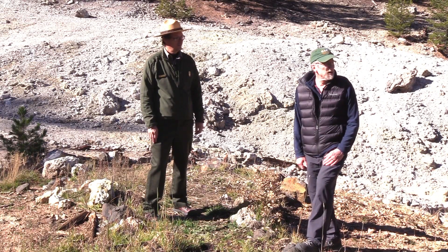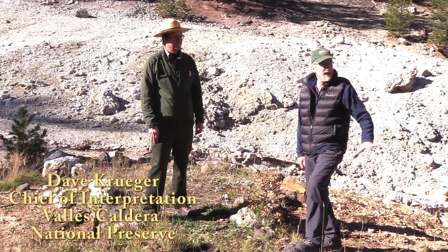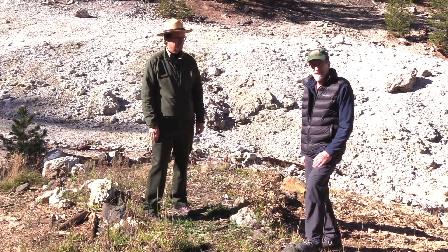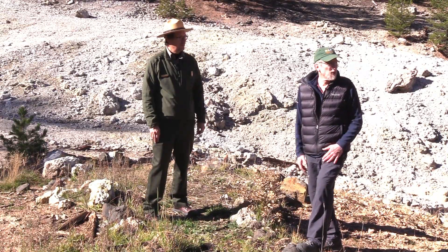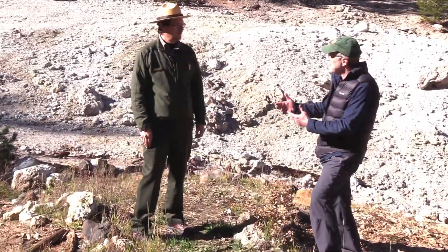So I'm out here at Sulphur Springs. It's in a corner of Valles Caldera National Preserve on the southwestern side of the park. I've talked to Dave Krueger from the Park Service to come out and join me and explain exactly what is going on here with this operation — some of the history. Can you tell us about it?